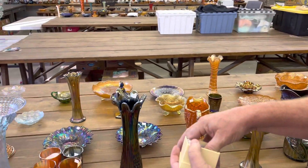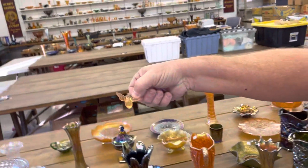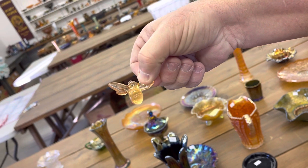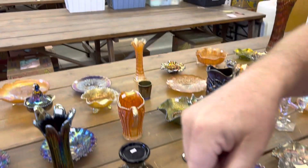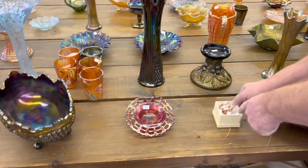Here is a bumblebee. That's marigold coloring. There isn't a ton of iridescence on these, but it's kind of cute. They are cute. You got a little box for it too.